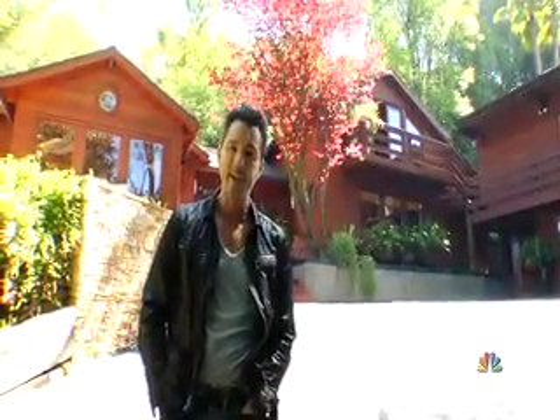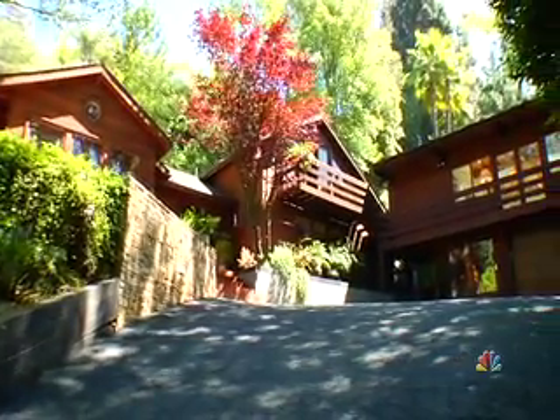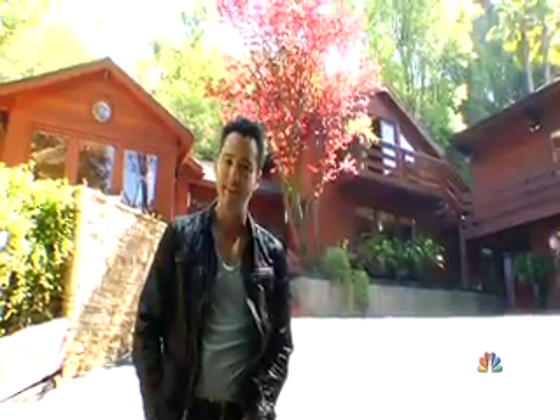Hi there, I'm Mark Liddell, celebrity photographer and director. I'm also a designer, so I brought you here today to check out what I call The Lodge, which is my home hidden in the Hollywood Hills.